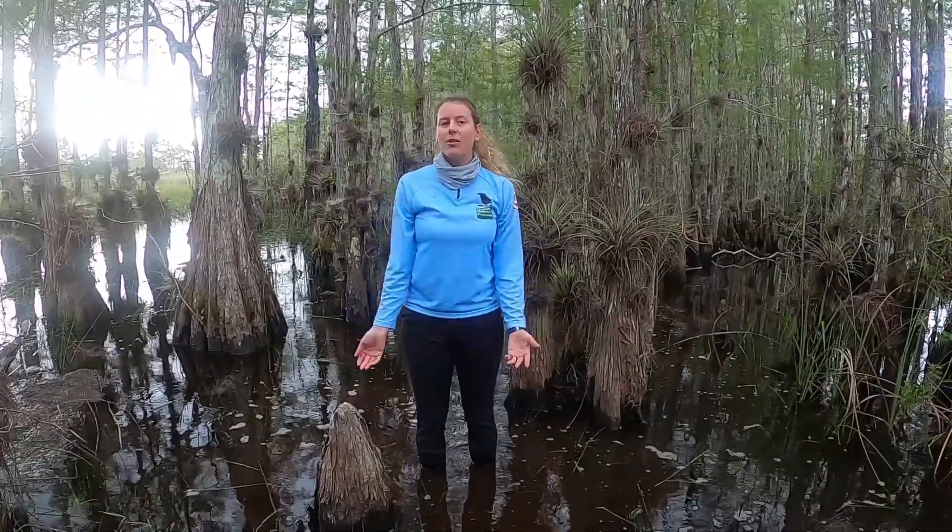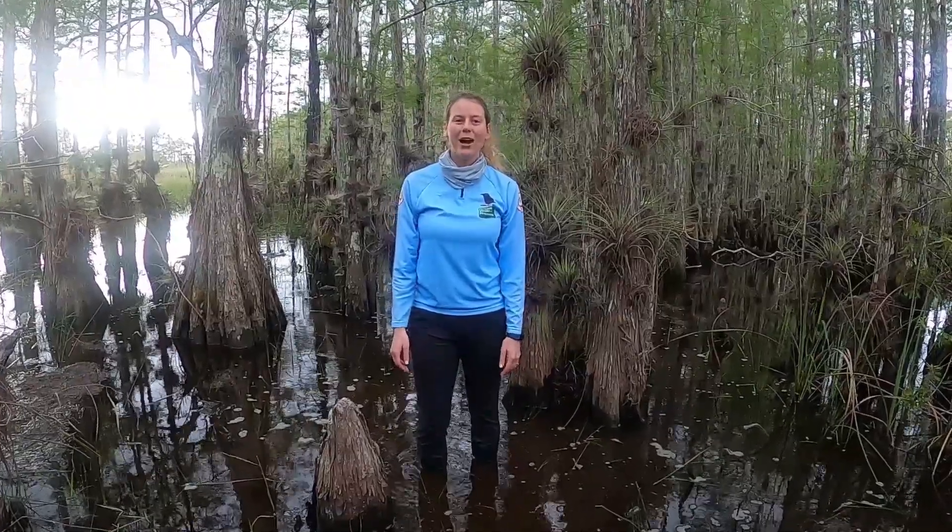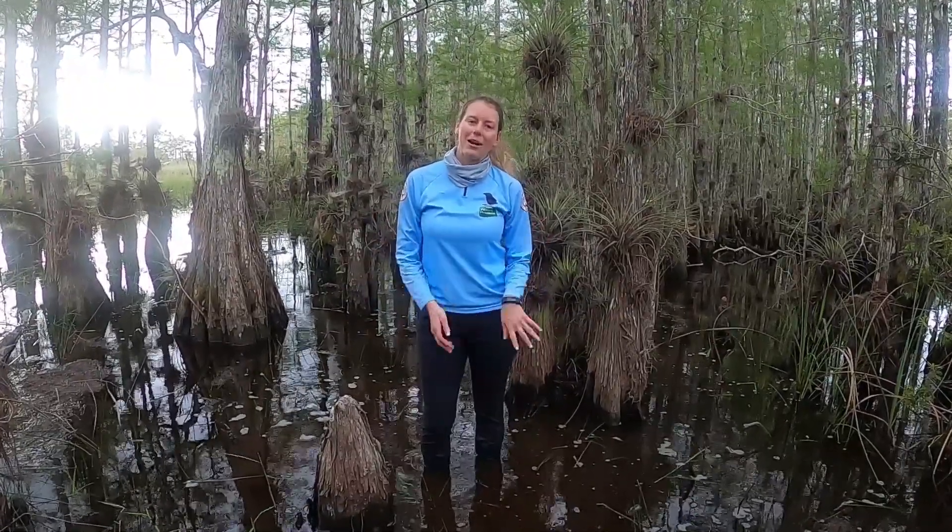Our animals also have adaptations for living around water, so I'm going to turn it over to Miss Ashley, who brought animals from Treasure Coast Wildlife Center in order to talk about those adaptations.